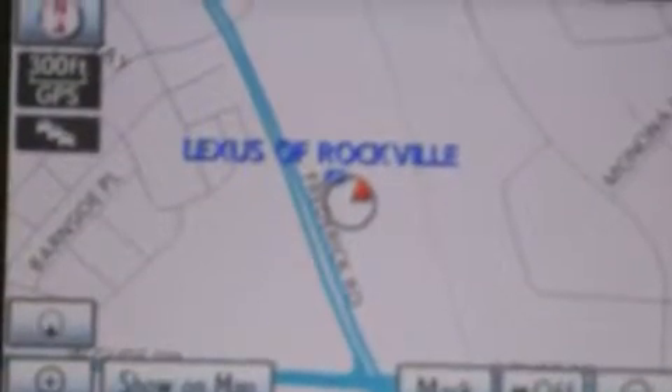Additional features include a passenger side vanity mirror, a security system, a traction control system, a comfort package, and a navigation system.